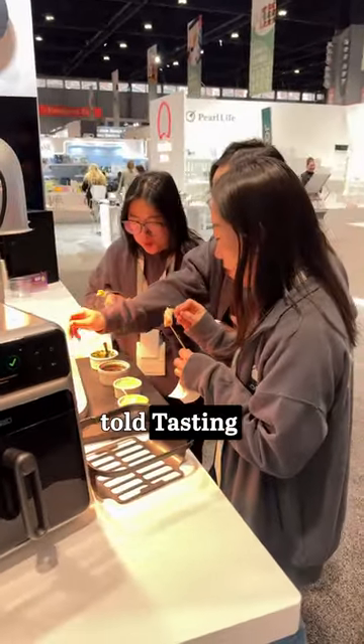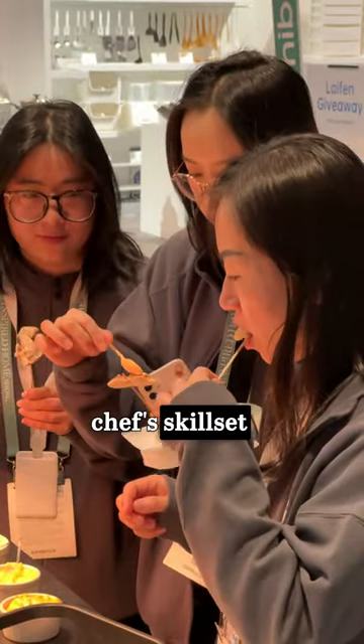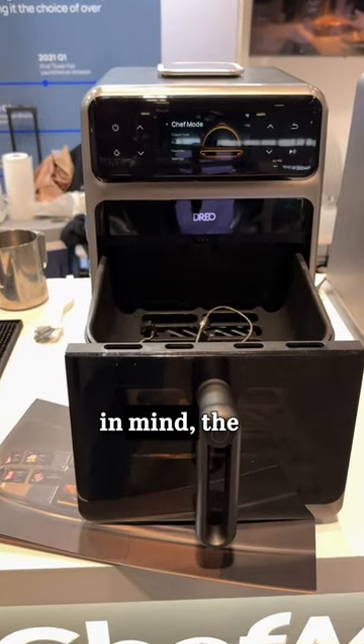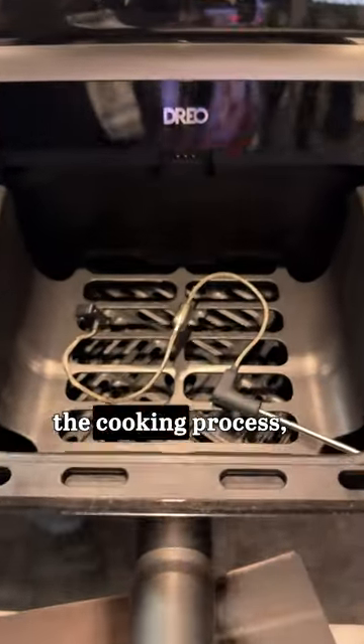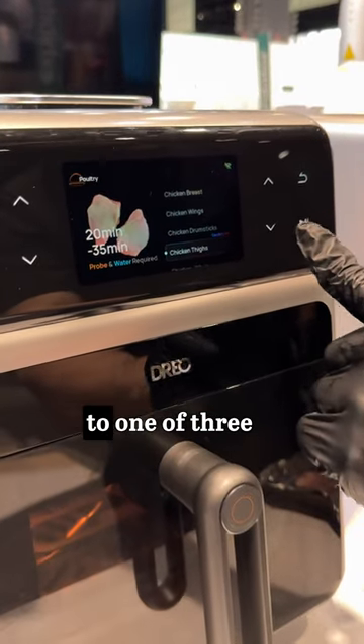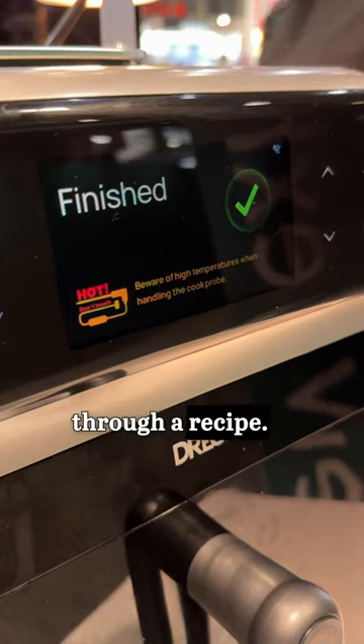A rep at TIHS told Tasting Table that Dreo wanted to bridge the gap between a professional chef's skill set and an average home cook's experience. With this philosophy in mind, the Chefmaker's app walks you through the cooking process, and it can even give you new recipes along with video instructions. You can set it to one of three modes based on your skill level, and the Chefmaker will guide you through a recipe.